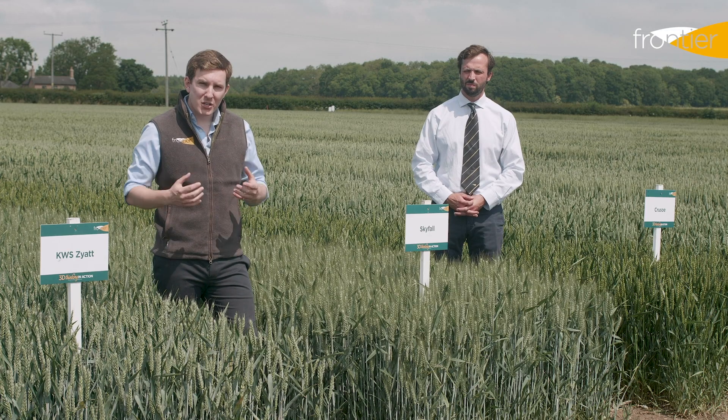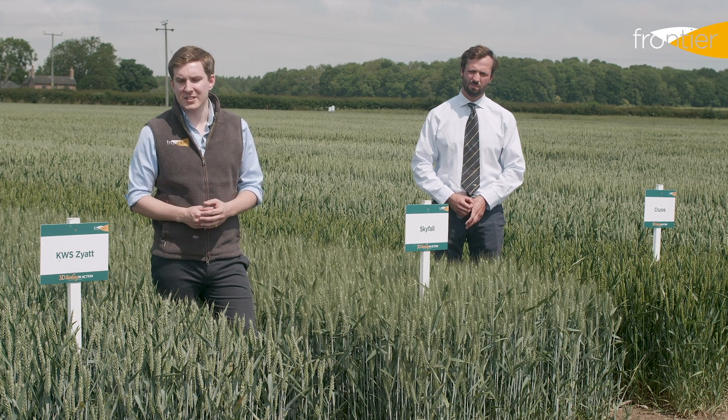We haven't had much change in these group one varieties in recent years and it doesn't look like there's anything new coming through in the next couple of years, so we will be continuing to work with what are really some quite well-known varieties now.